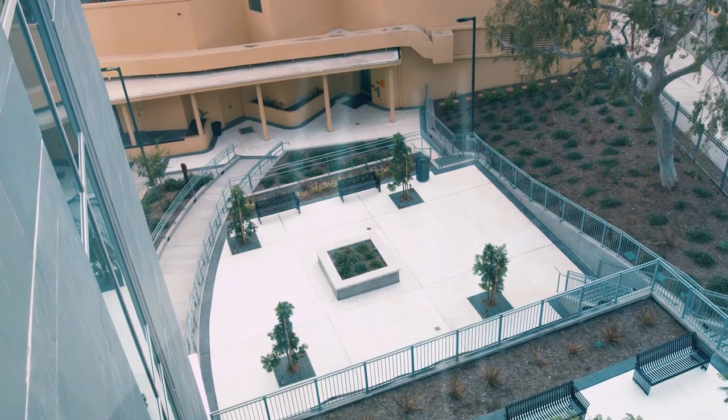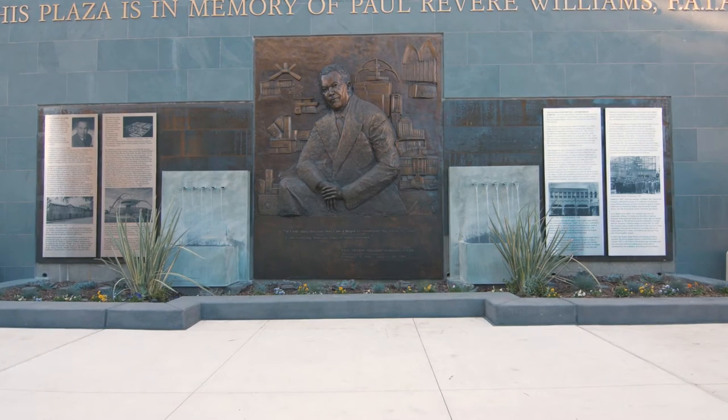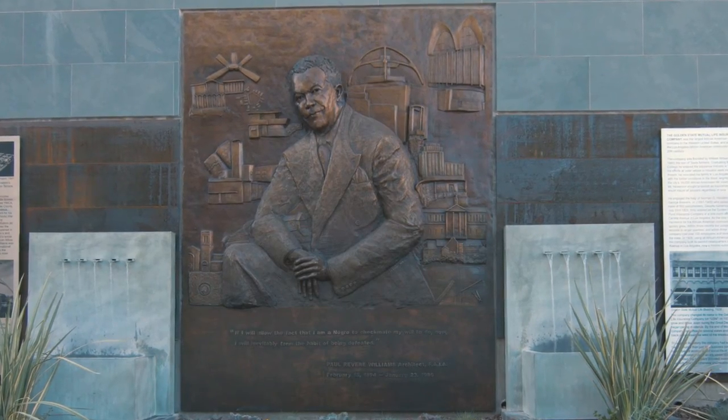Connecting the Legacy Building and the historic Golden State Mutual Building together is SLARC's Plaza, which features the Paul R. Williams Memorial, paying tribute to the iconic architect who designed the GSM building.